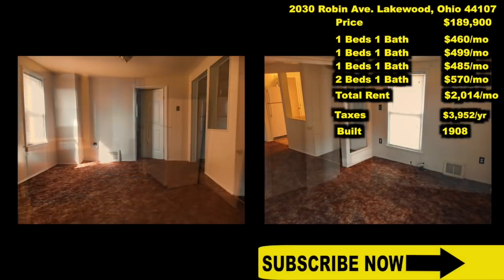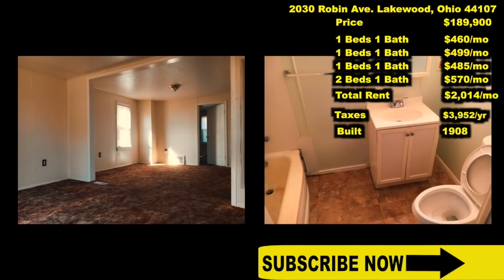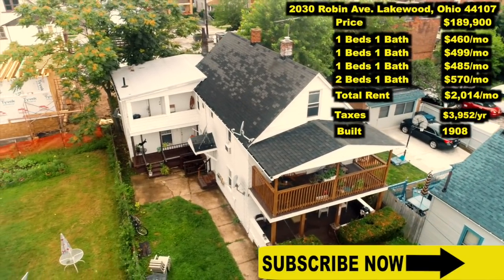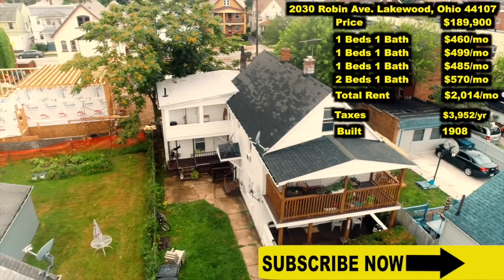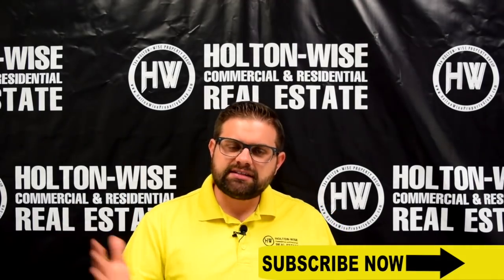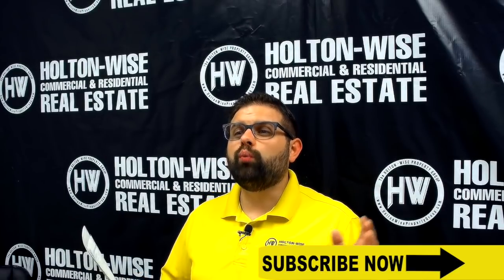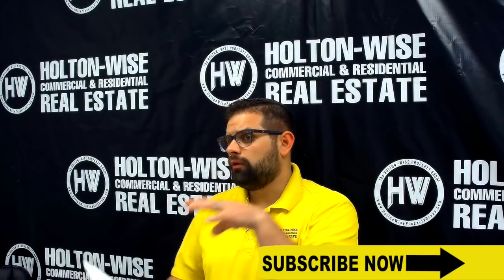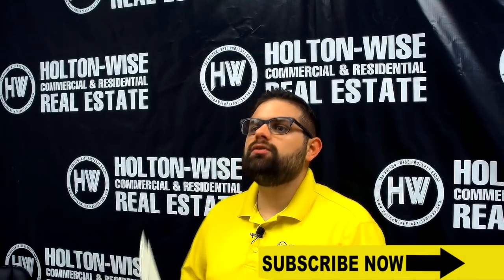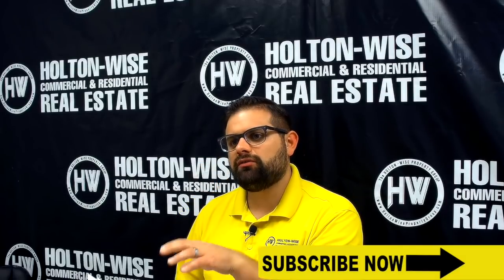If you're familiar with the content here on the Holton Wise channel, you know that I consider four units, also known as quads, to be the best type of investment you can buy. Why? Because of the financing. There's commercial financing and there's residential financing. Residential financing is for buildings between one and four units. So a four-unit apartment building, or a quad, has the most amount of units you can possibly get while still qualifying for this residential financing.